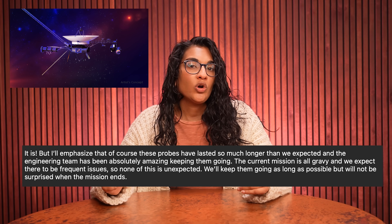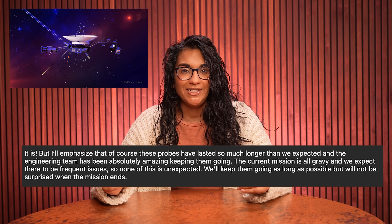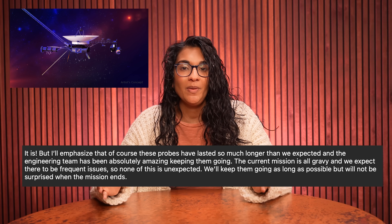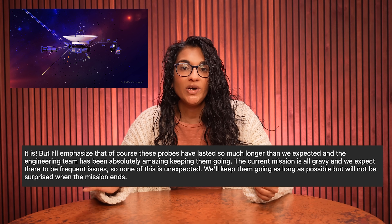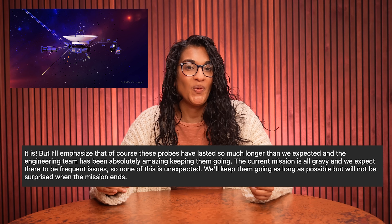I don't want to start predicting the demise of the spacecraft, because it seems like every time any of us start despairing about Voyager 1, the amazing team at NASA figures out a way to keep it going. But I also know that the clock is ticking, and that each of these serious problems could be the spacecraft's last one. Engineers were hoping to keep Voyager 1 operational through its 50th anniversary in 2027. The NASA spokesperson told me: 'Of course these probes have lasted so much longer than we expected, and the engineering team has been absolutely amazing keeping them going. The current mission is all gravy, and we expect there to be frequent issues, so none of this is unexpected. We'll keep them going as long as possible, but we will not be surprised when the mission ends.'